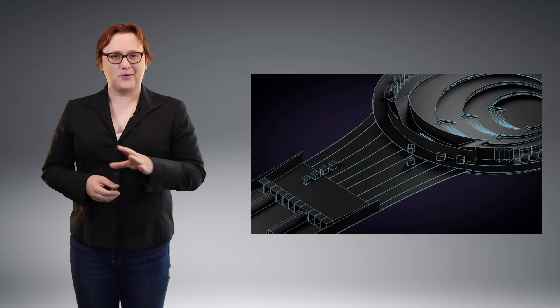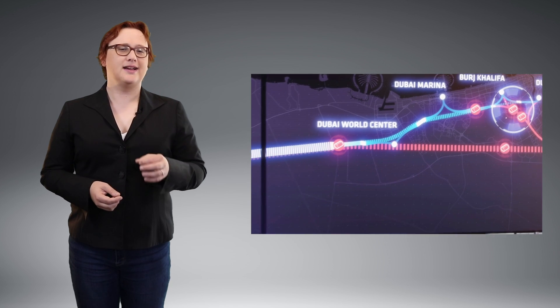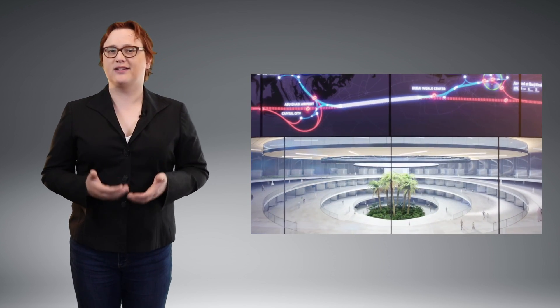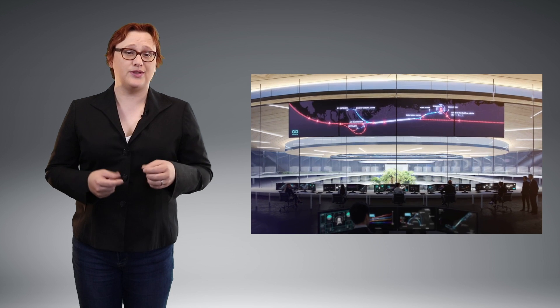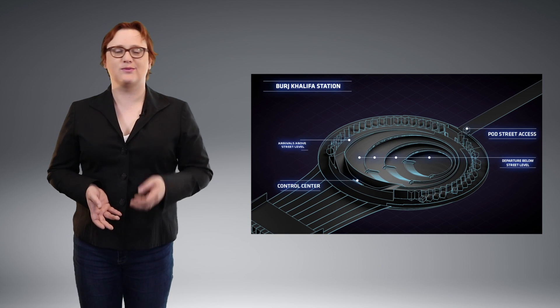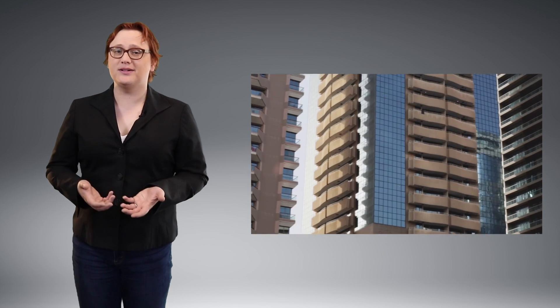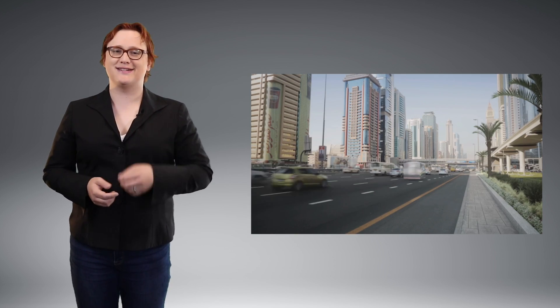We're still a long way from Hyperloop becoming a ubiquitous transportation system, but despite my early skepticism I can finally see the possibility — assuming all the technical challenges are met — that Hyperloop could have the same impact on the way we travel that the birth of the train or the automobile did. Pair Hyperloop with automated pod-like cars that will pick you up and drop you off at your final destination, which is something Hyperloop One has hinted its system will include, and we're looking at a future where personal transportation will look very different indeed.